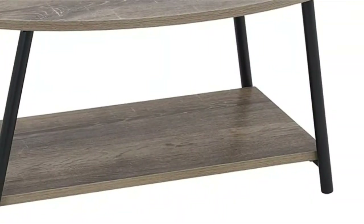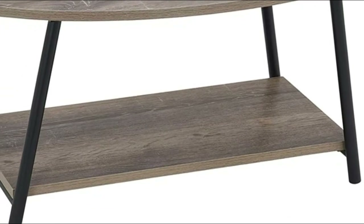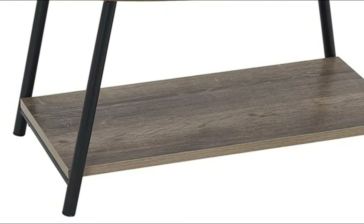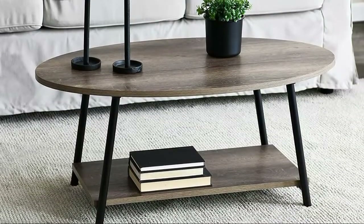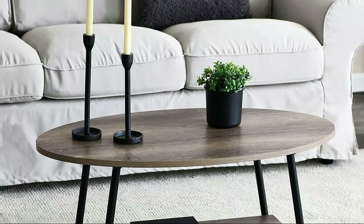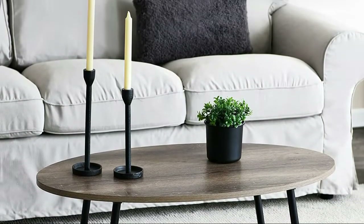This low, modular oval coffee table is a perfect addition to any space. The mix of cool-toned faux wood and black metal make for a sleek and chic design. The table comes ready to assemble and is easy to put together. This table coordinates with other pieces in the Household Essentials Ashwood Collection.